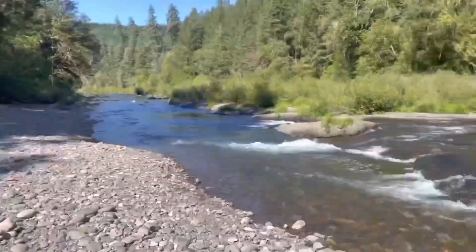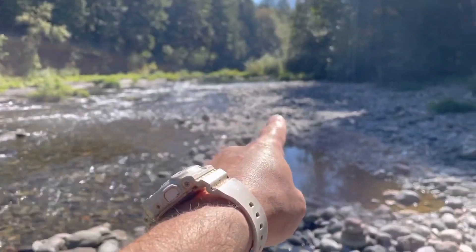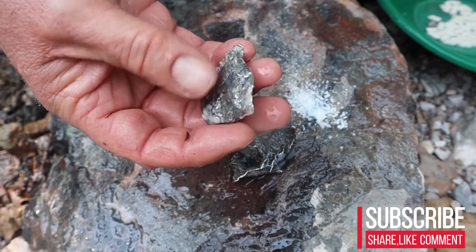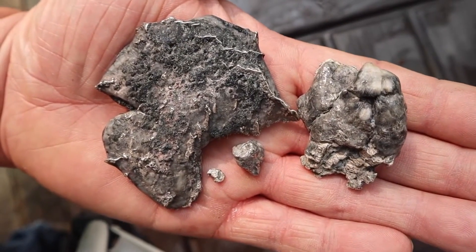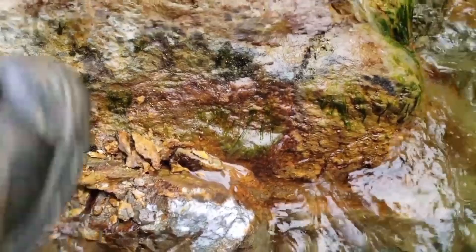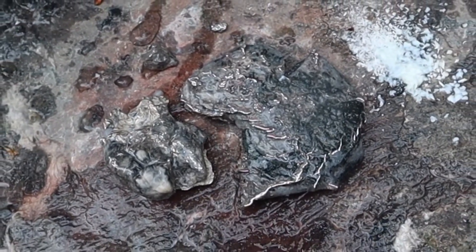In the quiet bends of ancient waterways, where the current slows and the riverbed thickens with centuries of forgotten sediment, there exists a class of stones most people step over without a second glance. Smooth, heavy, mysterious — their surfaces whisper of pressure, erosion, and hidden histories sealed beneath layers of mineral armor. But beneath that calm exterior, these stones are not ordinary at all.